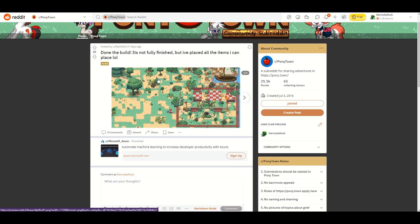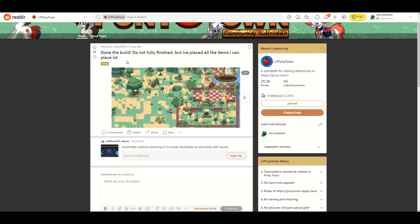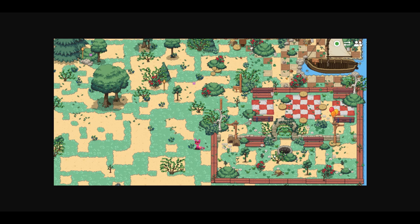Another one done very well is this one by Rat_xdddd. They said it's not fully finished but they've placed all the items they can. Here's a blown-up image — it's supposed to be some kind of apocalypse-type thing, as they made a previous post about a work-in-progress apocalypse build. This looks really good and has a very apocalyptic vibe — it looks like a run-down park area, a run-down dock in the corner, some bones here and there, and all the grass is dying. I would consider setting the season to fall so the grass looks more dead.